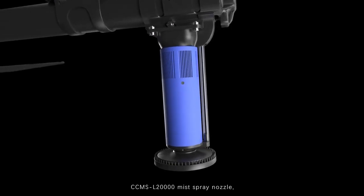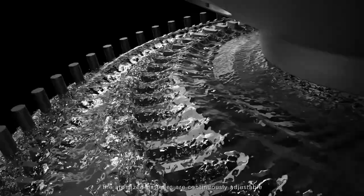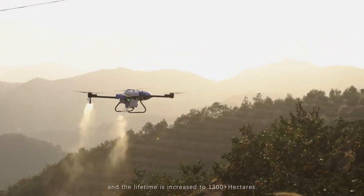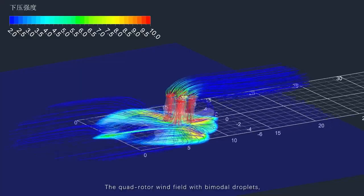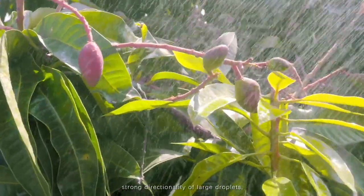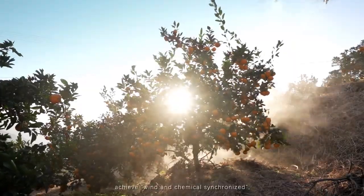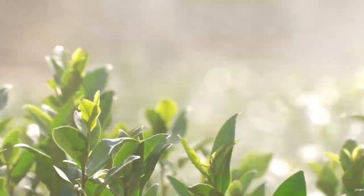CCMS L-20000 mist spray nozzle. The atomized particles are continuously adjustable from 20 µm to 250 µm, with a new waterproof structure and a lifetime increased to 1,300-plus hectares. The quad rotor wind field with bimodal droplets delivers strong directionality of large droplets and outstanding penetration of tiny droplets, which penetrate various thick canopy vegetation, achieving wind and chemical synchronized.